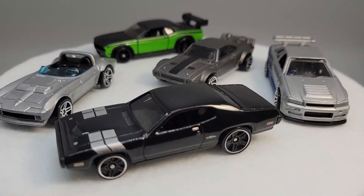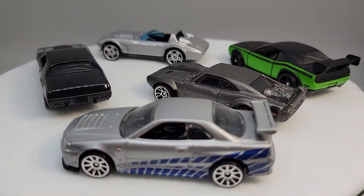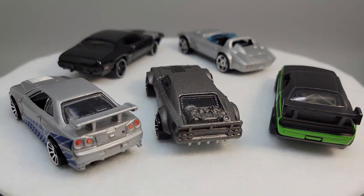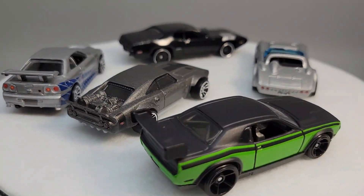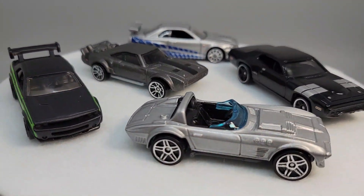That concludes our quick look at this Fast and Furious mini-series. Here's a final look at all five cars together. Thanks for stopping by today. Please like and subscribe, and leave a comment down below to let us know which is your favorite car. We'll see you next time.